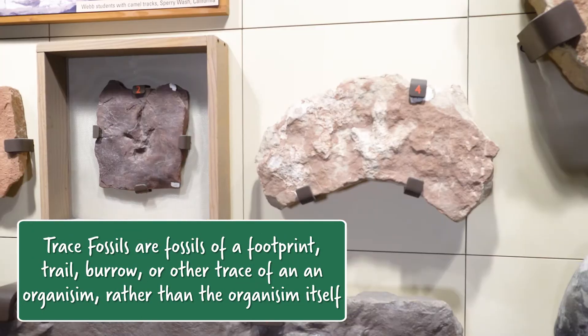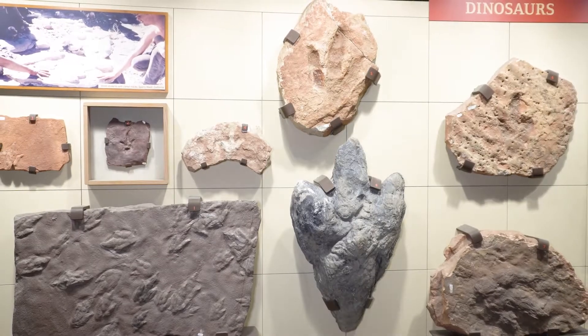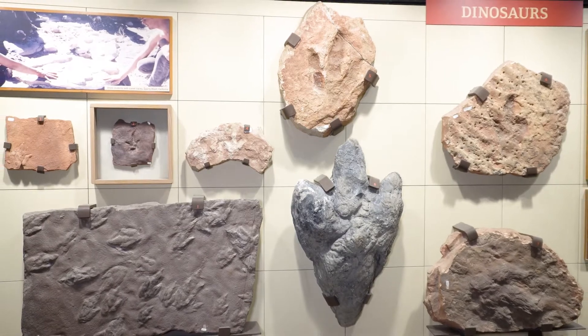So what are some things we can learn about these particular tracks? We can't really figure out what animals made them, but we can learn a lot about what they were doing while they were alive.